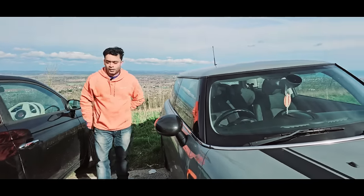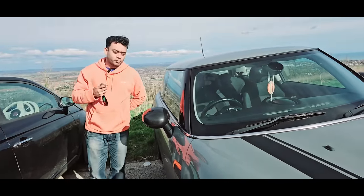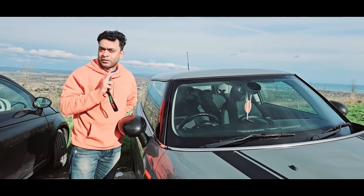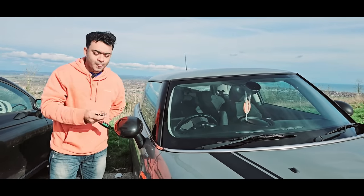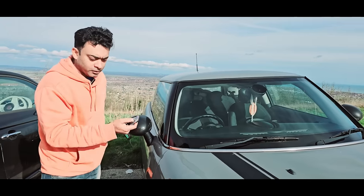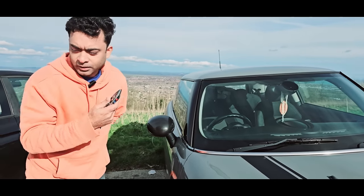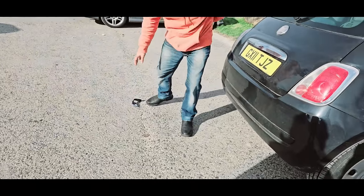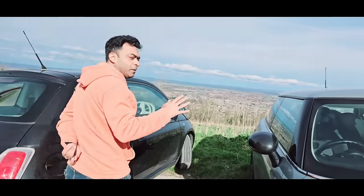Hello, Assalamu Alaikum. I'm Radh Bideza. I'm going to show you how a thief can steal any car in the United Kingdom or anywhere in the world. This is my key — I just locked the car. I put the key away from the car, so there is no chance to steal my car.